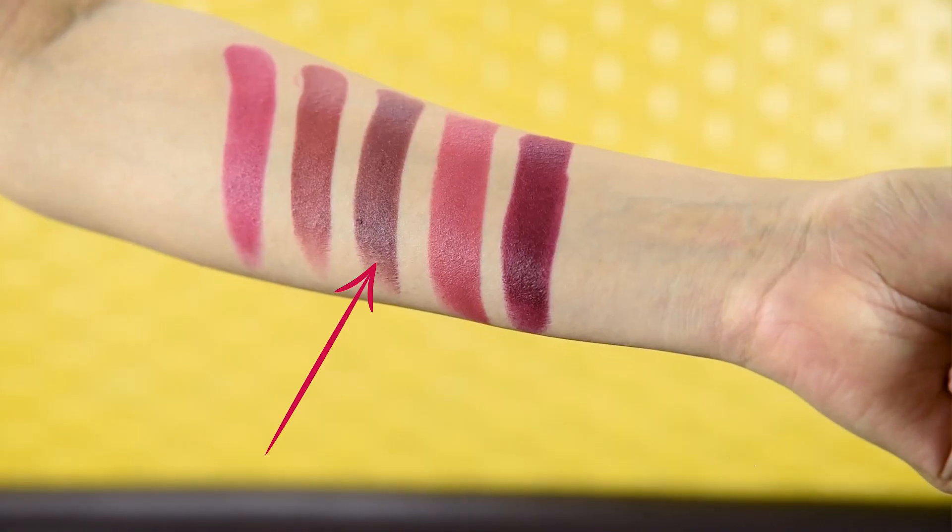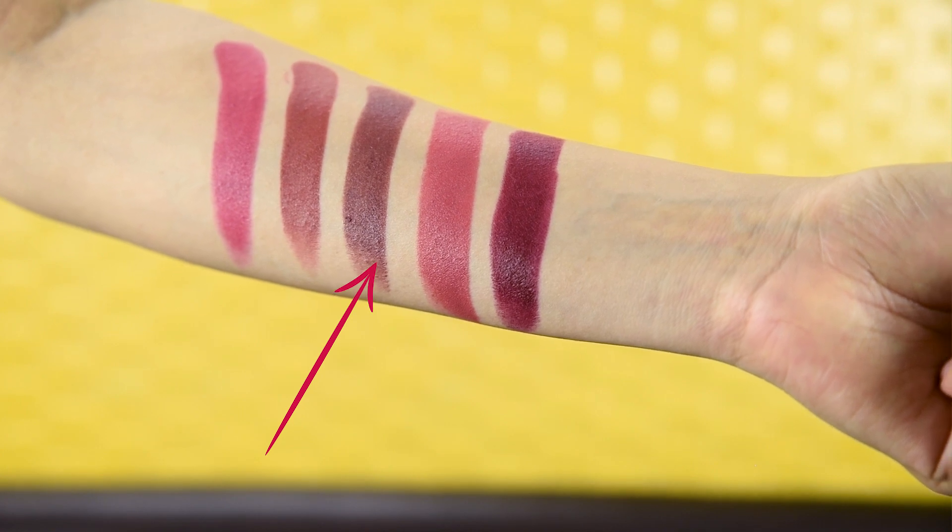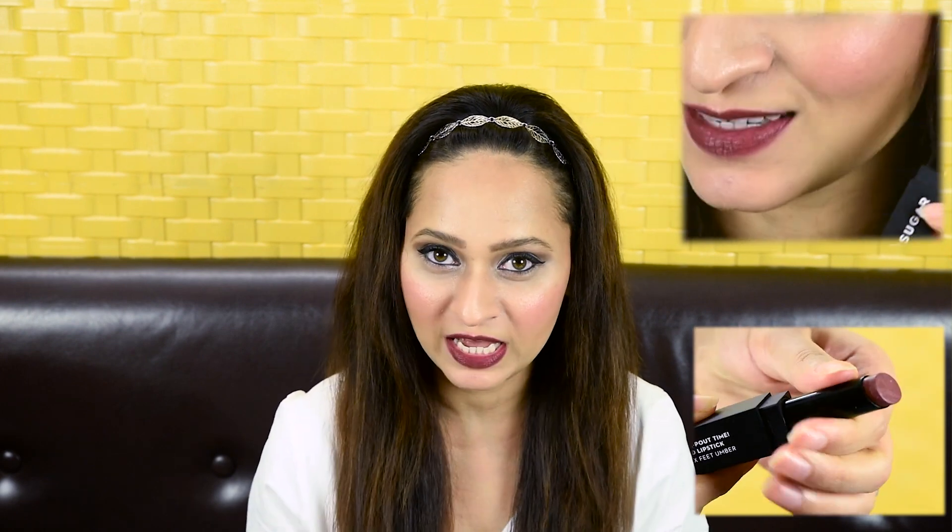I tried this 6 Feet Umber and it's a perfect brown lipstick shade. I actually tried it without a lip balm or any base on my lips because I wanted to see the consistency of it. It's absolutely smudge-free and just without any addition of lip balm it's giving me such an even and creamy smooth finish all over my lips. If you add a little bit of lip balm it'll increase the time period that your lipstick stays put.